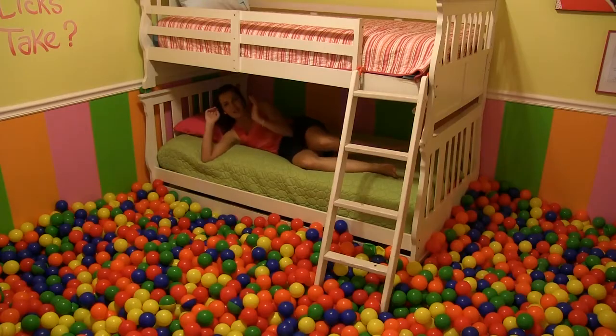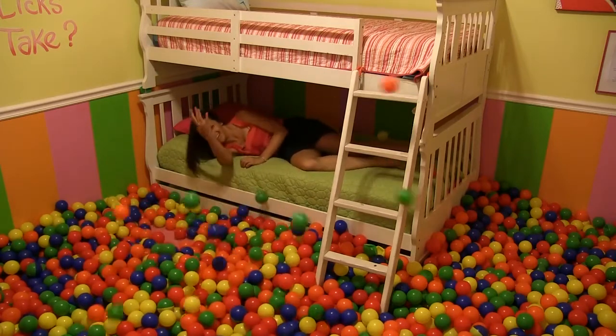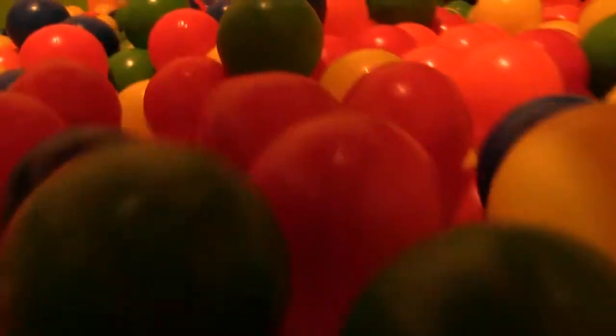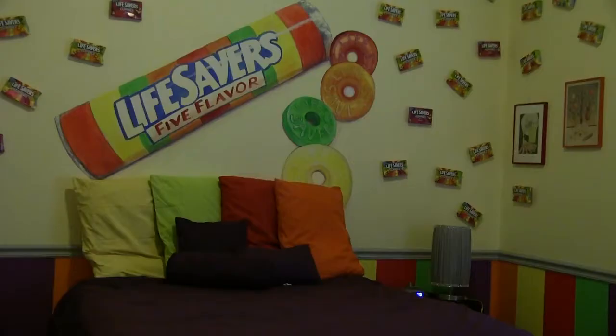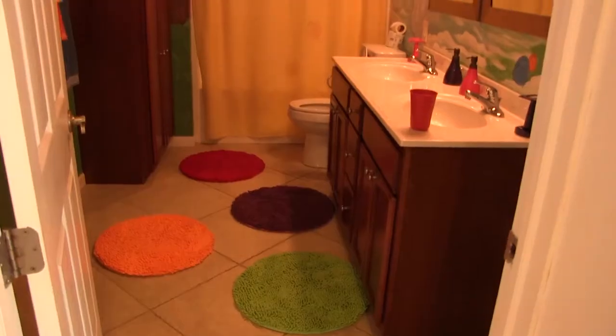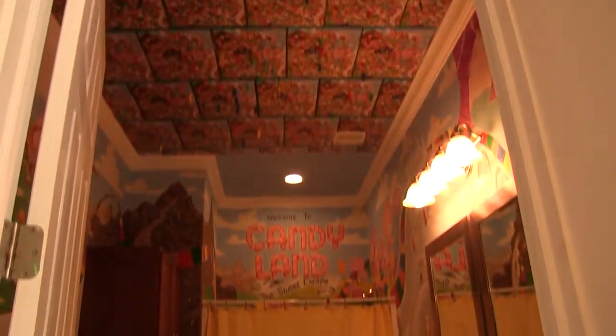And the fun starts as soon as you wake up. Sugar-shocked and need a nap? Try one of these bedrooms. And don't forget to floss in one of these cavity-inducing bathrooms.